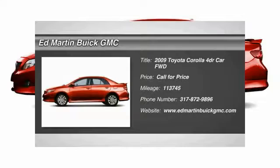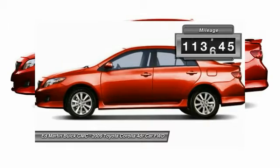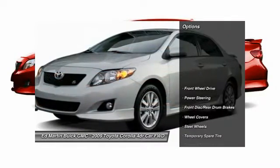The 2009 Corolla. The Corolla is still a great option for those who want dependability, comfort, and value. This vehicle has less than 115,000 miles.